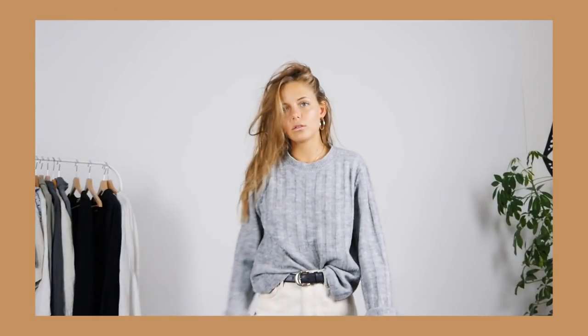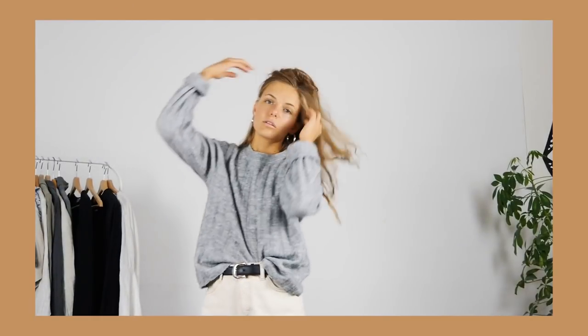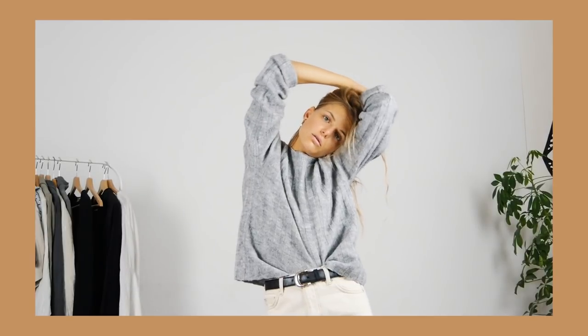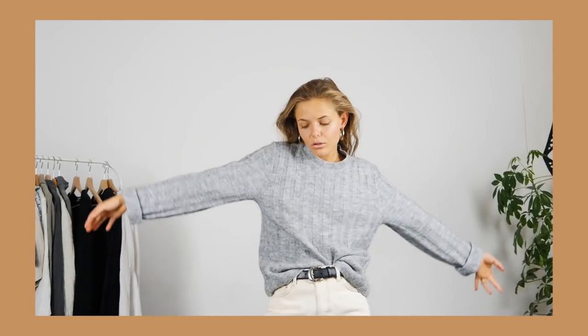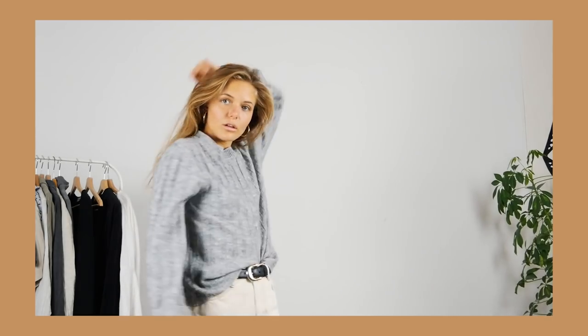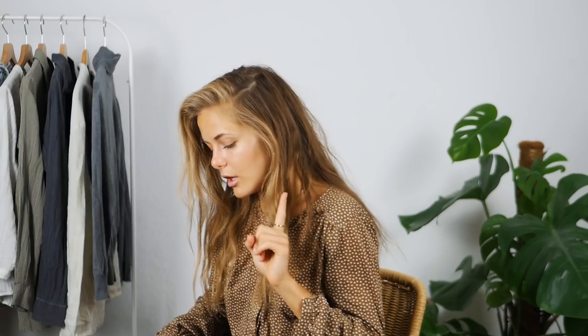The next thing I got is this sweater that was originally from H&M — it was a donation so I didn't pay anything for it. I really like it. I was looking for a very light gray sweater for the fall/winter period, so I got this one. It's not too thick either, it feels perfect for fall. I really like how it's cut and the sleeves — I just really like this sweater, I think it looks really cool.